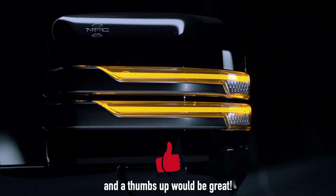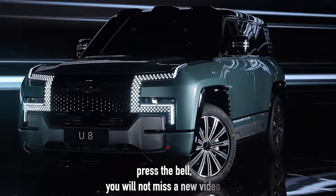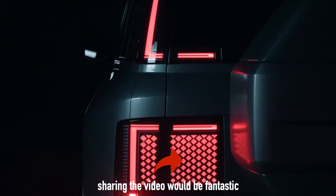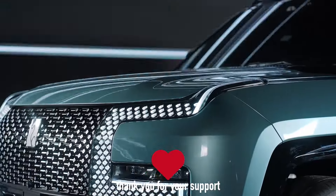You might not have heard of the Yangwang brand, but you've almost certainly heard of its parent company, BYD — the Chinese electric car company that keeps executives from the likes of General Motors and Volkswagen up at night. This is their halo brand, the tip of the spear when it comes to their design and technological prowess.